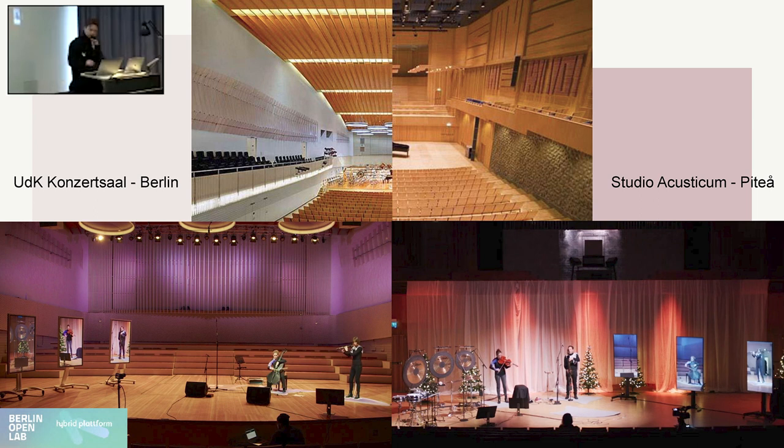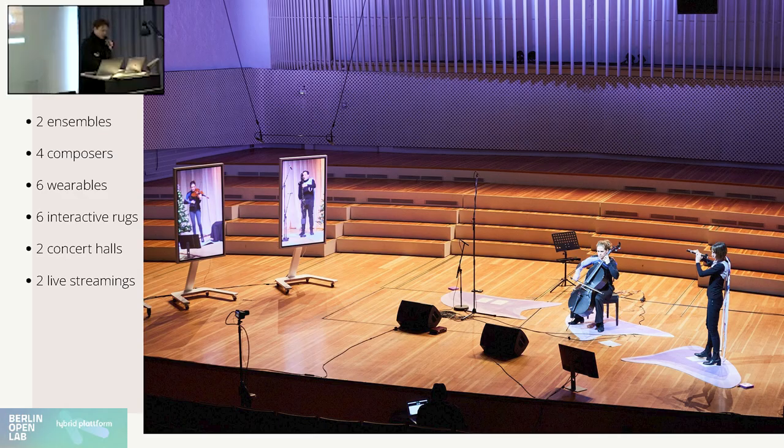We had two ensembles playing together about 1,800 kilometers apart. For this, we also had four composers working with us that wrote four pieces just for the project. The team here at the Berlin Open Lab worked on six interactive rugs. We also set up two live streamings that people could use to follow the performance, both from the perspective of the Berlin concert as well as from the one in PTO, so you could see how things looked on both sides.